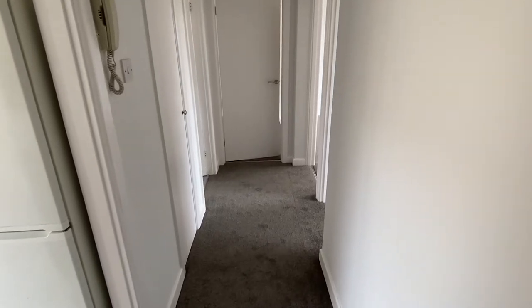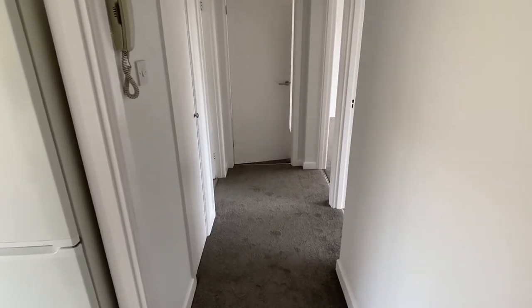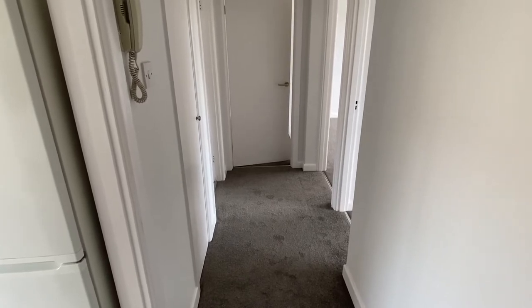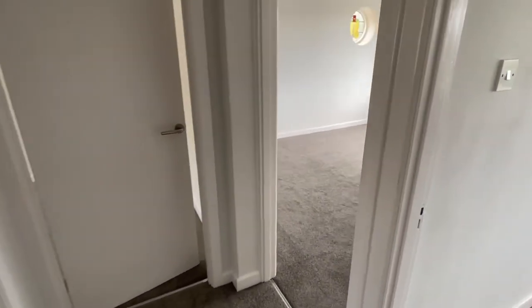Starting on the third floor of this two double bedroom flat which has just been refurbished throughout. It's close to Dyke Park as well as Hove Station and it's about 10 to 15 minutes walk to the seafront, as well as all the local amenities near Hove Station and George Street.